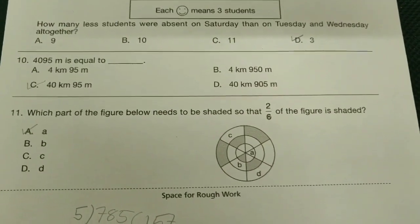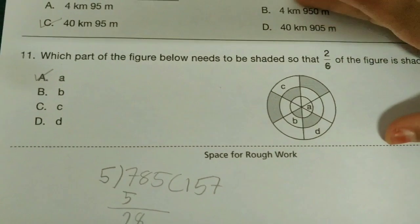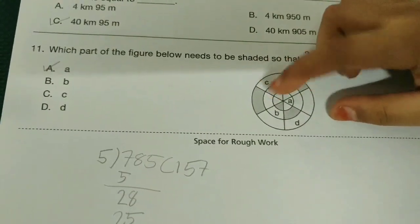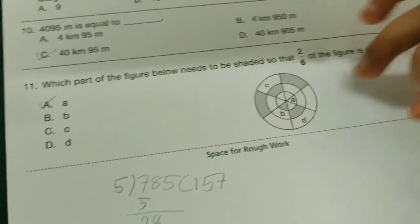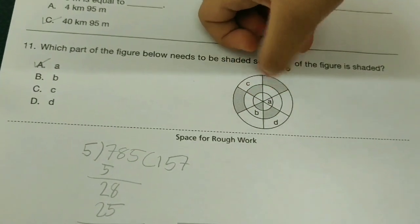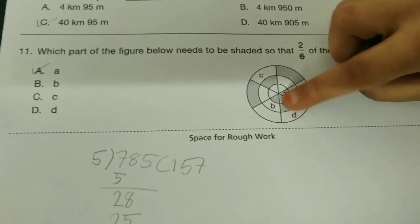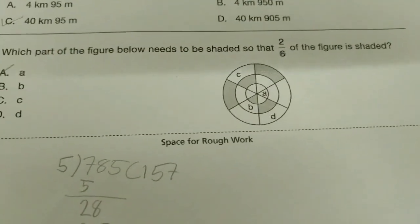If you also get the same answer, write it down in the comment section below. If you get a different answer, kindly let us know. Let me explain: he's not asking about the whole figure, he's asking about the circles. There are three circles. If we shade option A, one circle has one shaded, the second circle has two already shaded, and the third also has two already shaded. Shading one more makes it 2/6 — which is the correct answer.